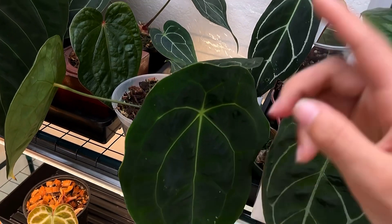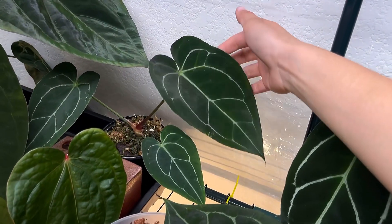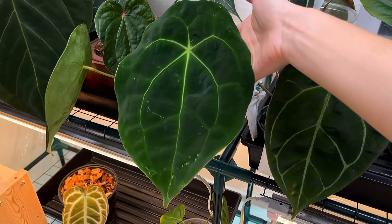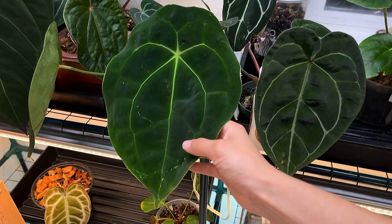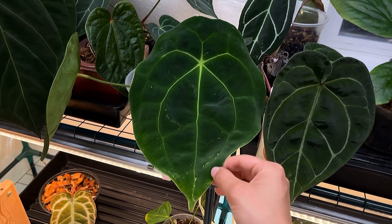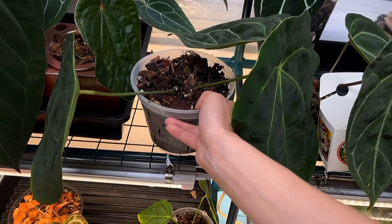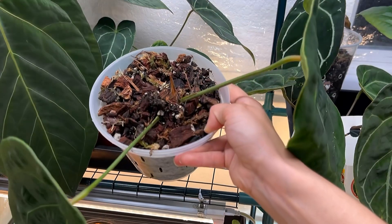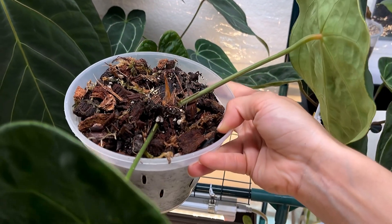We haven't seen this one yet — this is my anthurium Forgetti Eye dark form, which you've seen in a few different videos. This is the most recent leaf it gave me, and the one before that. It recently got a repot and I've been messing around a little bit with the mediums I use — this one's a bit on the chunky side, but this is basically what all of my potting mixes look like.